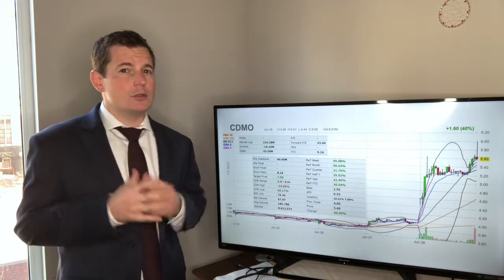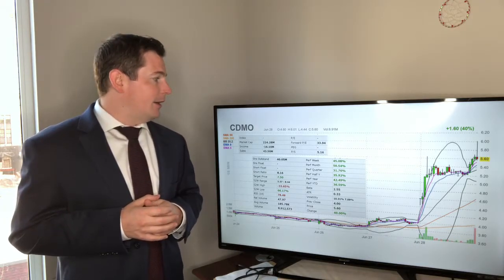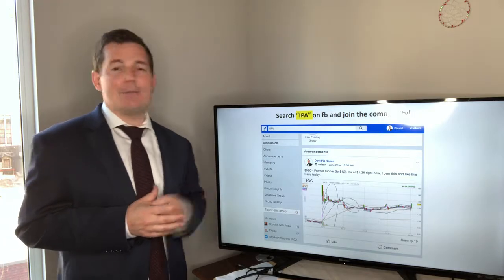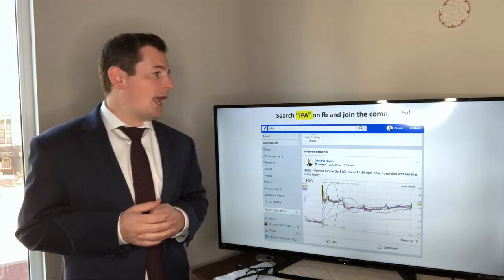That's almost 25% of the company that was bought up. I actually do these alerts in the Facebook group — if you just search IPA on Facebook and request to join, I'll go ahead and add you there.